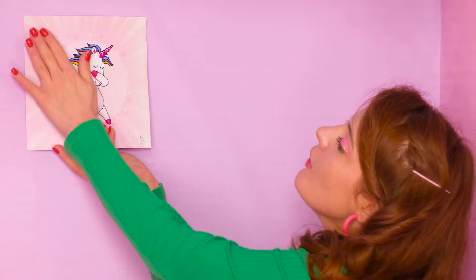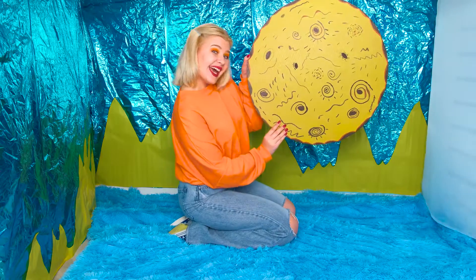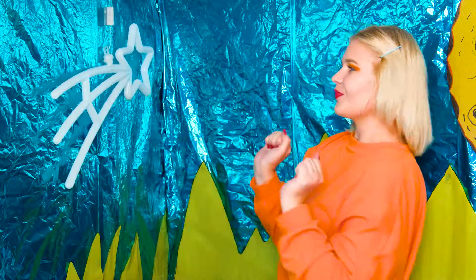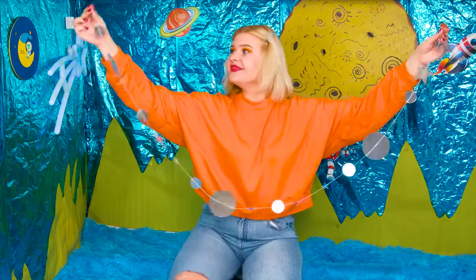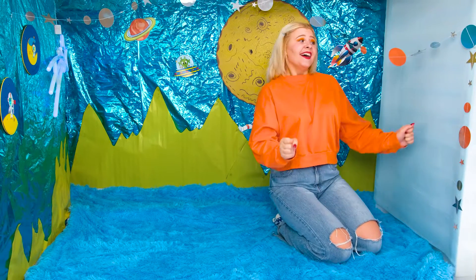I can also add some pictures to my wall. Awesome! Cool! I also have a moon, and a flying saucer, and a rocket. Look at this! It looks just like outer space. The finishing touches. And what would I do without some silver garland? Now my house is gonna sparkle with all sorts of colors. It's so beautiful.